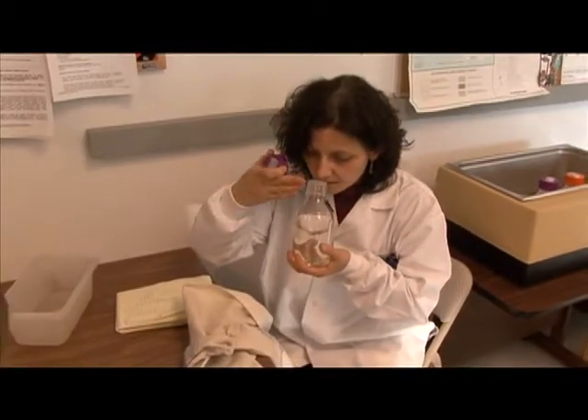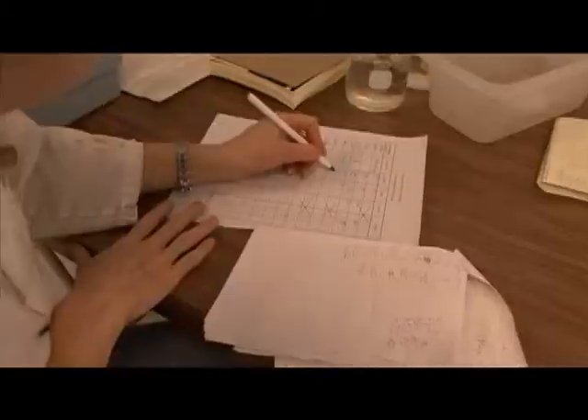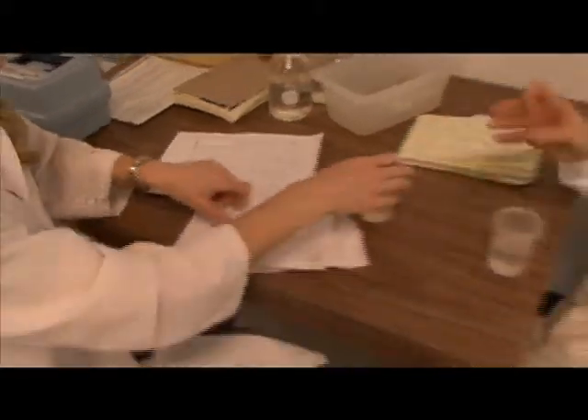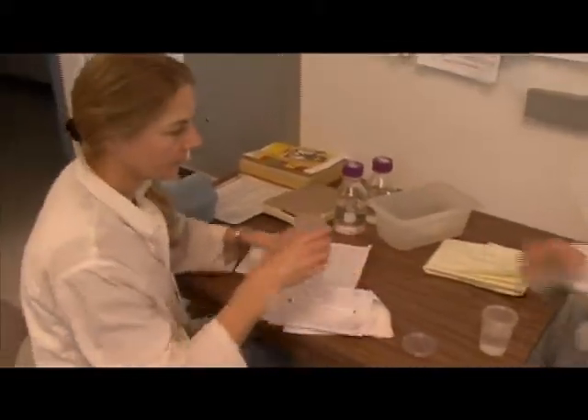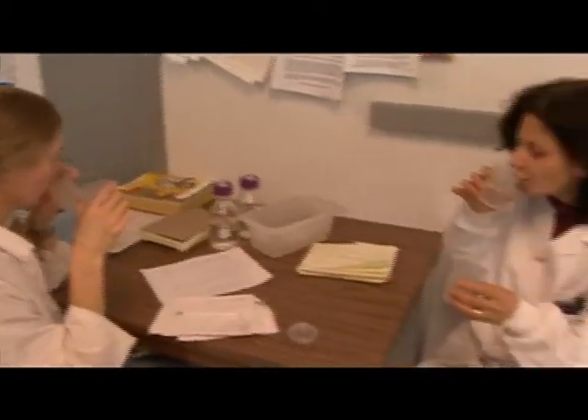The taste and odour of the water is tested every day too. On occasion it might have a slight fishy smell, usually caused by a bloom of algae in the heat of summer. It's not a safety issue, but customers often phone in concerned and can be reassured that CRD water is safe to drink.